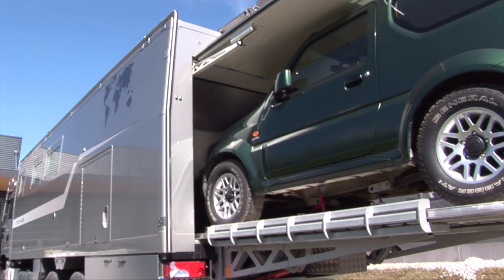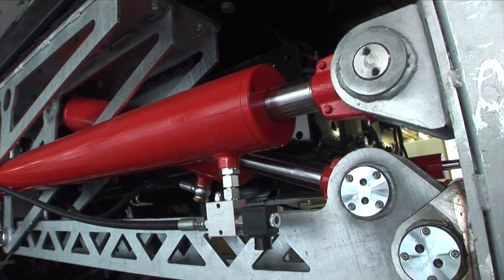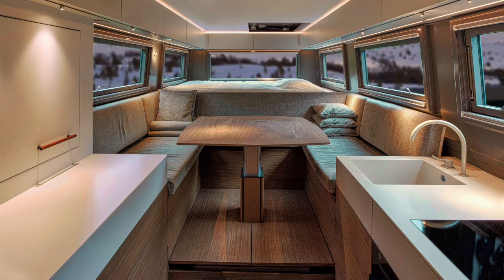An off-road land yacht is a highly complex project that unites many different disciplines: vehicle construction, architecture, interior design, electronics, and, last but not least, the needs of the future owner.